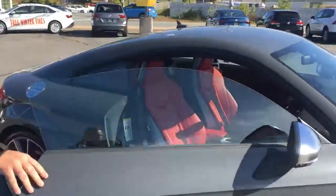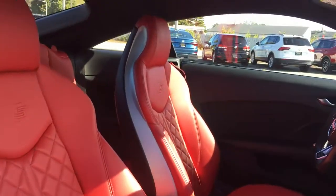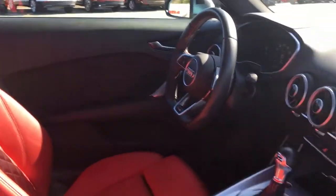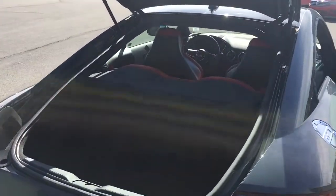Let's take a look at the interior. It is a coupe, so when you open the trunk, the back windshield goes up with it. And you do have a little bit of room for storage as well.